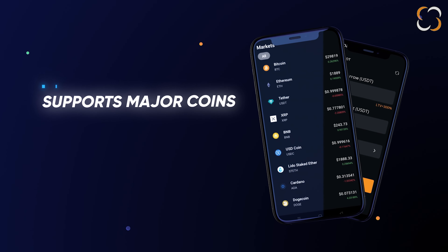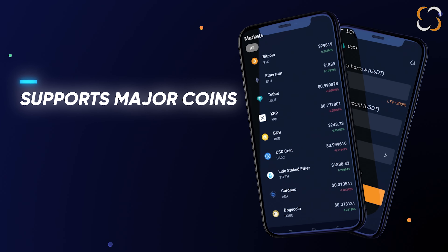Supporting all major coins like Bitcoin, Ethereum, Ripple, Litecoin, and more. Helio Wallet gives you the freedom to manage your crypto the way you want.